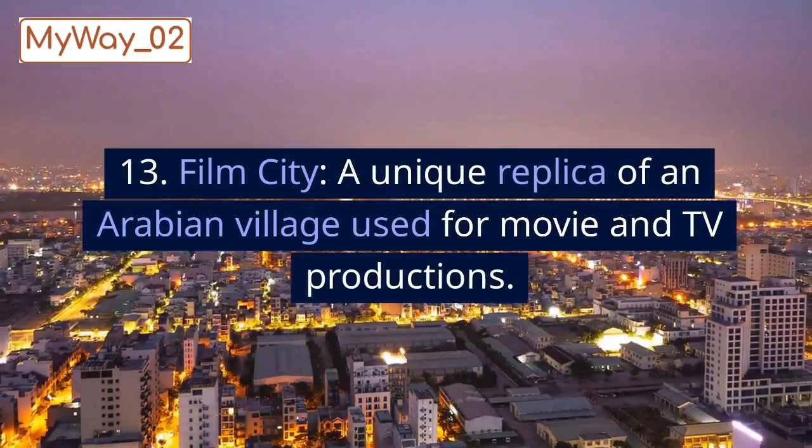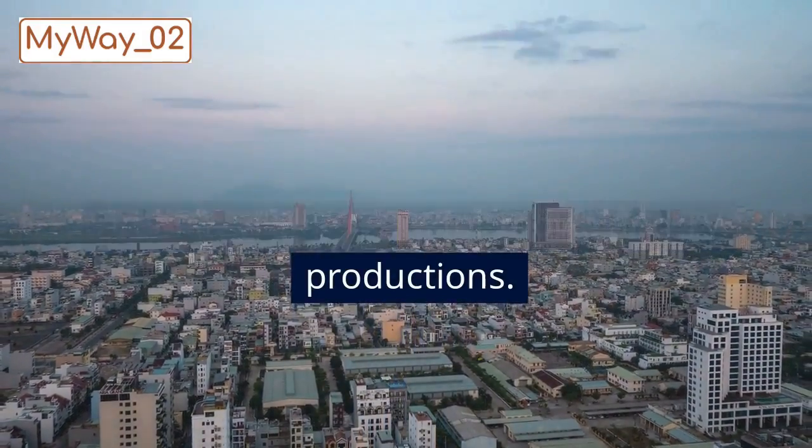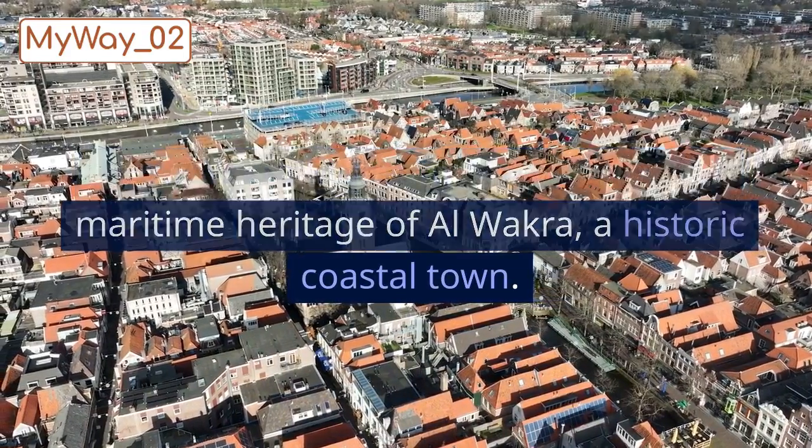13. Film City, a unique replica of an Arabian village used for movie and TV productions. 14. Al-Wakra Museum, showcasing the maritime heritage of Al-Wakra, a historic coastal town.